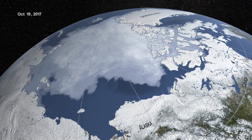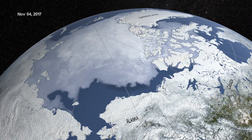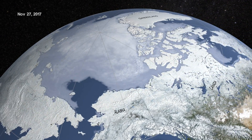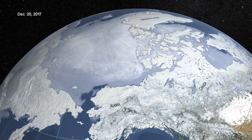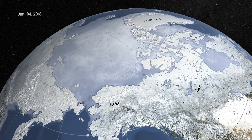On March 17, the Arctic region reached a milestone: the second lowest sea ice maximum extent since satellite measurements began. The four lowest maximum Arctic extents on record have all occurred in the last four years, according to analysis from NASA and the National Snow and Ice Data Center. This year's maximum extent reached 5.59 million square miles.